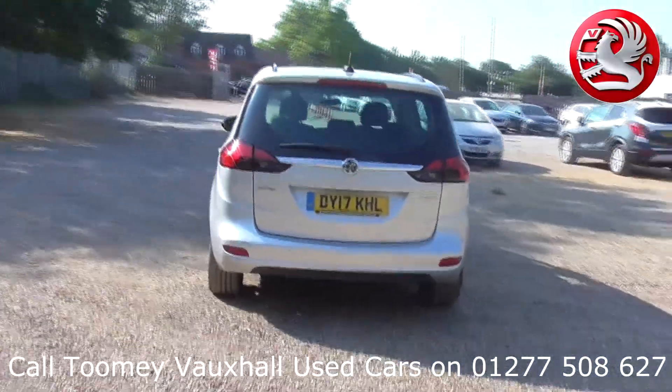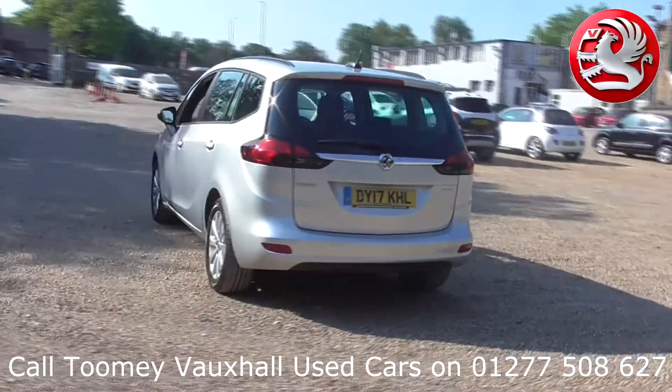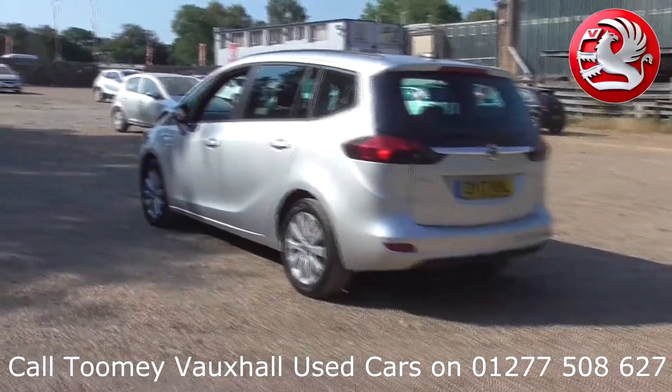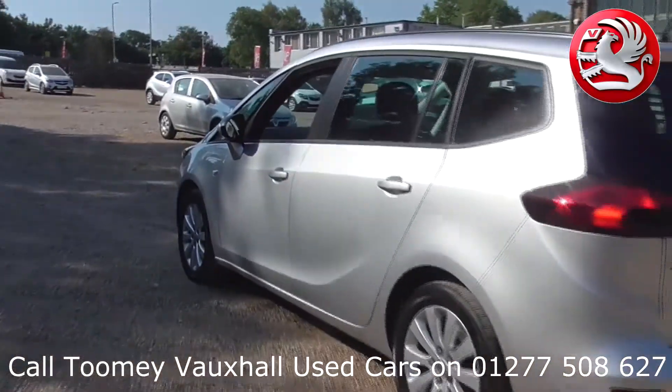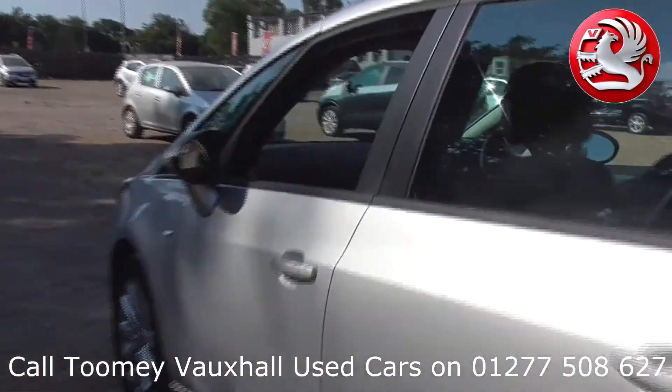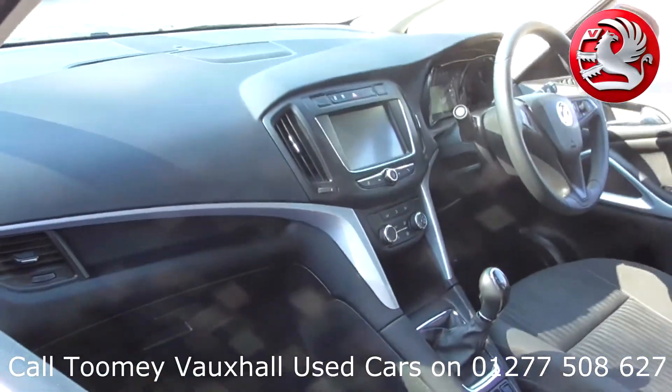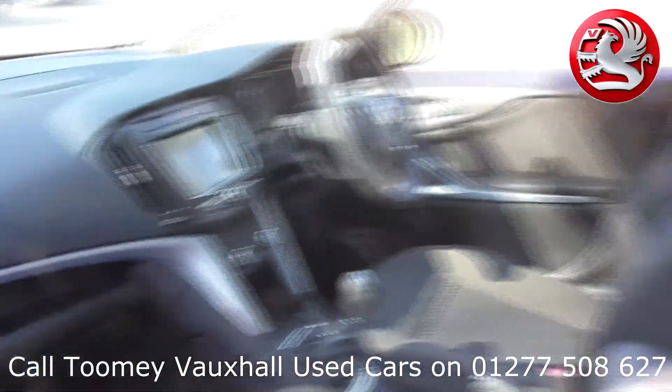Feel confident buying your next vehicle from the Toomey Group knowing every vehicle has been approved after a fully comprehensive vehicle mechanical check and body inspection. If any vehicle requires replacement parts or servicing, only genuine or manufacturer approved parts and fluids are used.